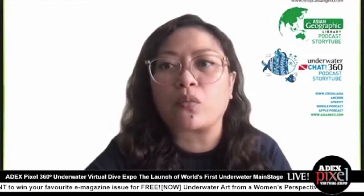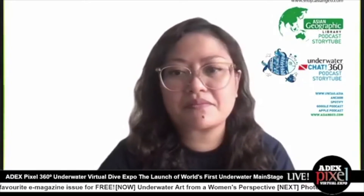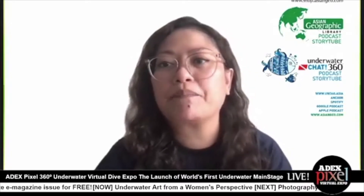Hello everyone, welcome back again and hope you enjoyed the last session on SCUBA 101, The Essential Guide to Diving in East Asia. Alright, many apologies for that.